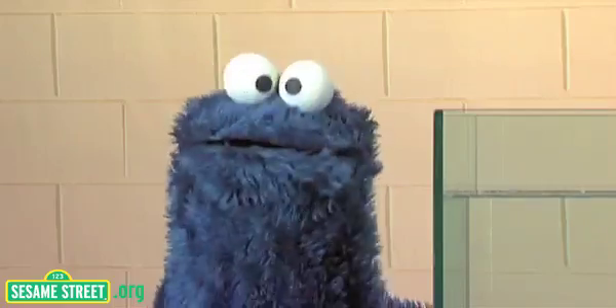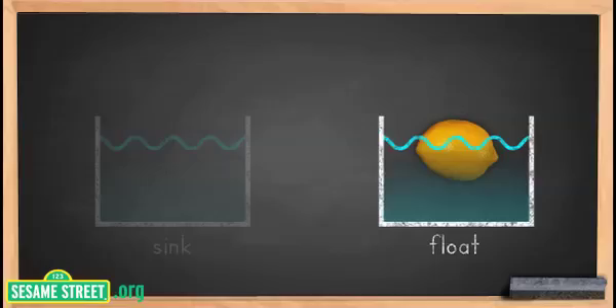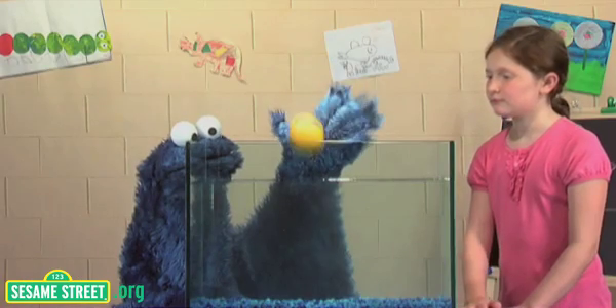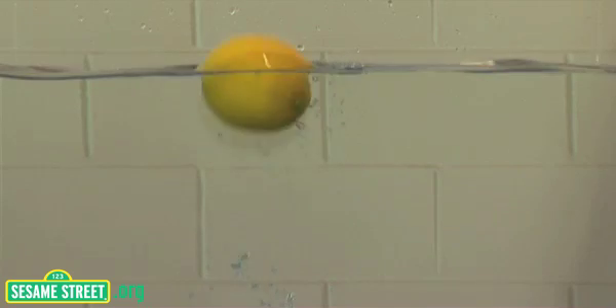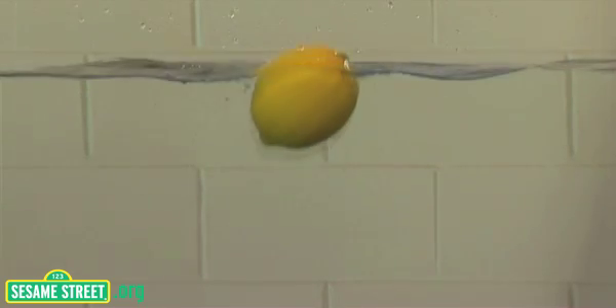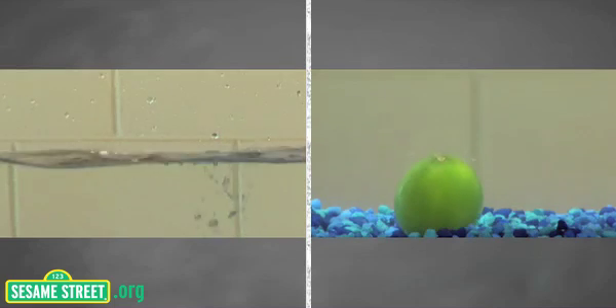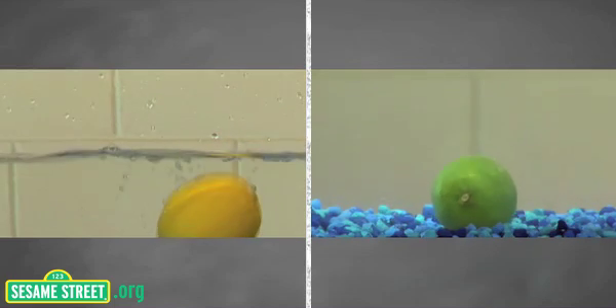Now let's find out if hypothesis same as what we observe. Let's see. We tested the lemon. Your hypothesis was, if it is dropped in water, it will float. And when we dropped it in water, we observed that it floats. Your hypothesis was exactly what we observed in the experiment.